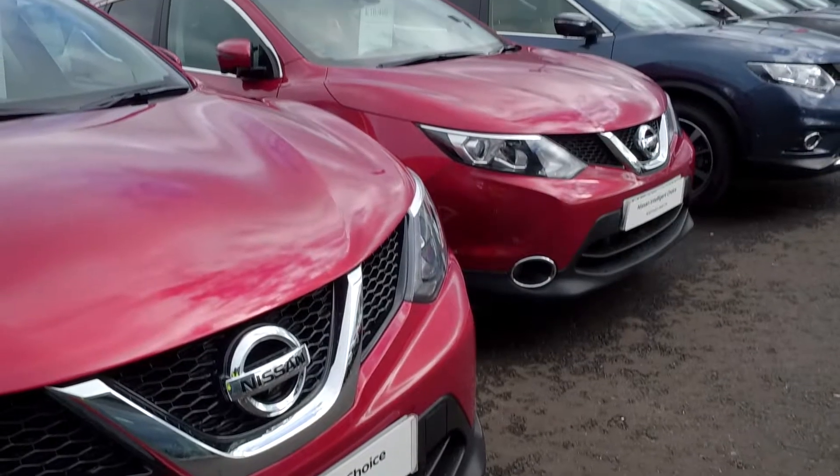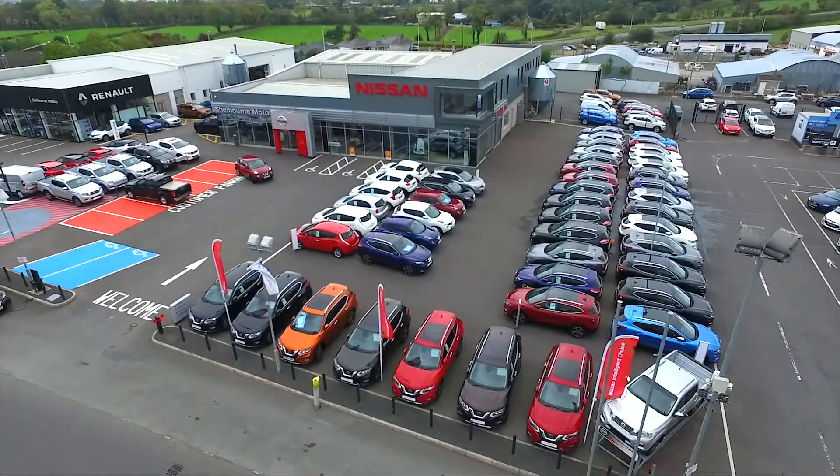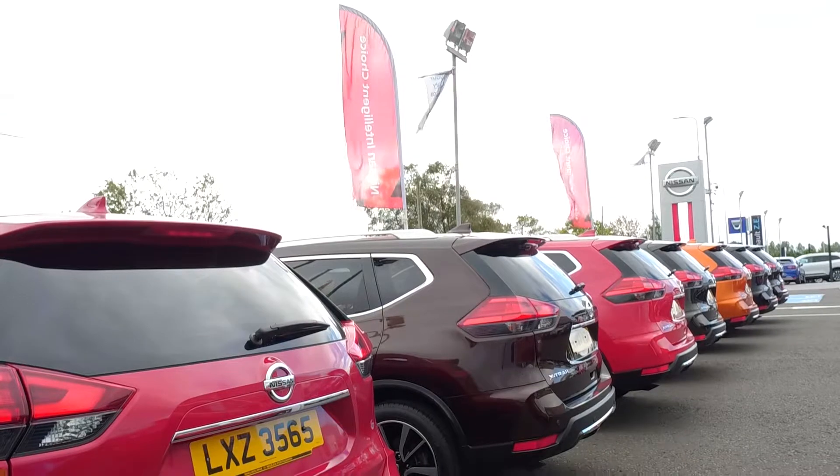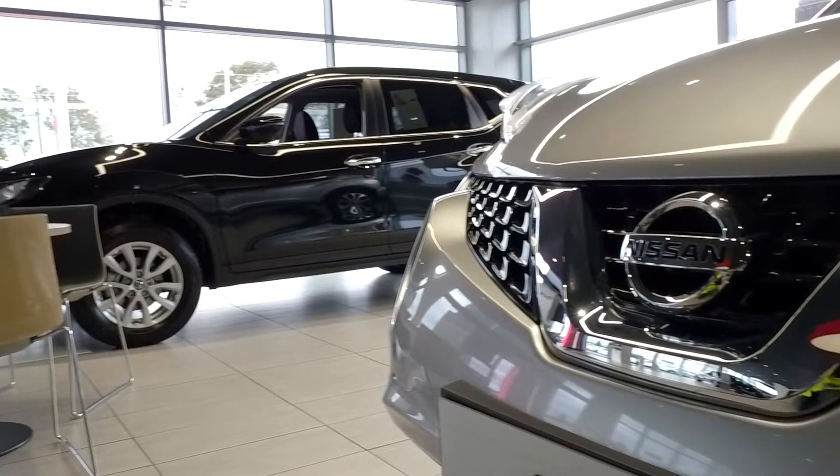Each approved used Nissan is stringently checked and ready to drive away, with a minimum 12-month warranty for that added peace of mind. As an approved used Nissan dealership, we offer our customers a range of finance options to choose from.